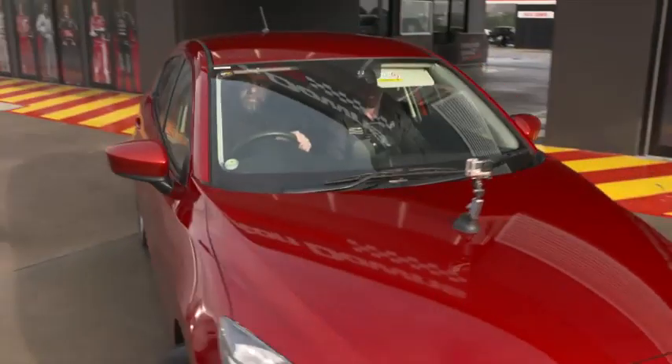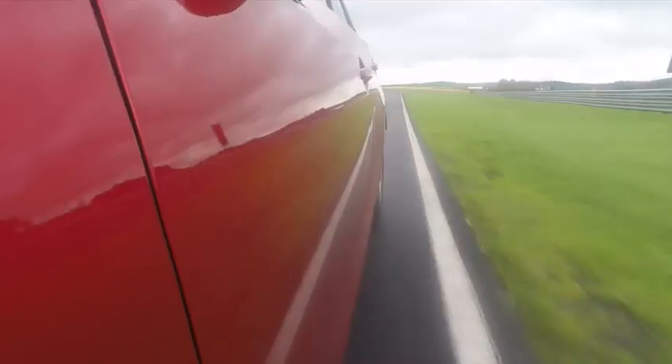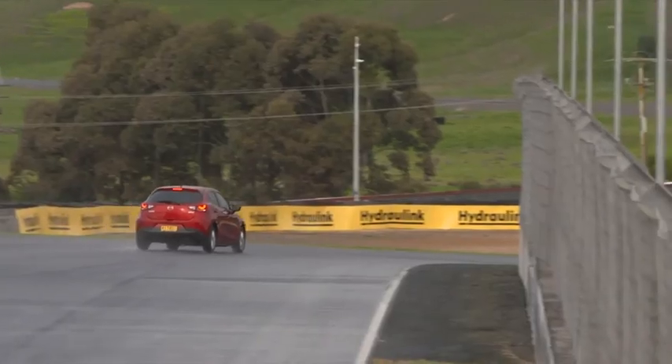After Matt showed me the course, it was my turn to have a little practice. And that's one lap of Hampton Downs Motorsport Park. That was good! Do I need to indicate? No — we're on a racetrack.